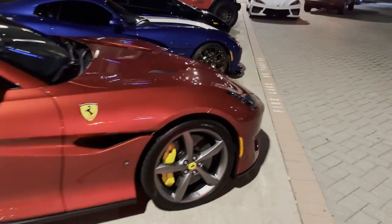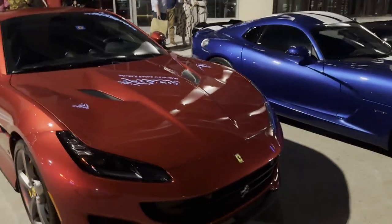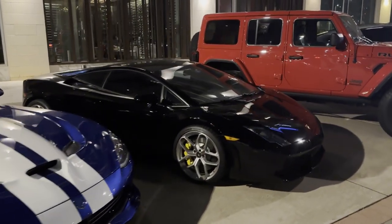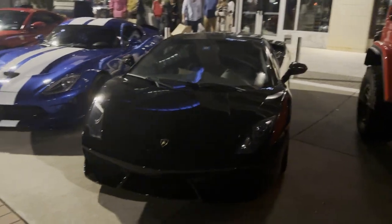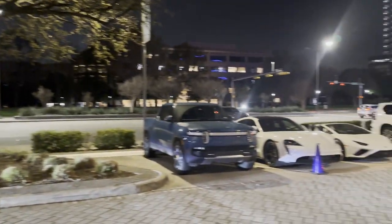We got the Portofino, which I have not seen one of these in a long time. Portofino next to a Viper, and then we got a Gallardo — they got stuck in the back. I think we saw another Gallardo hiding on the way into the parking garage, right Mike? Yep. So we're going to go find that one.